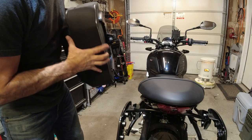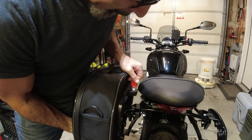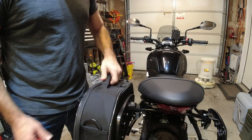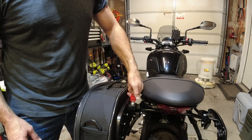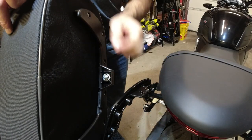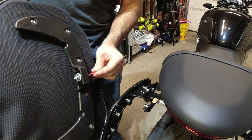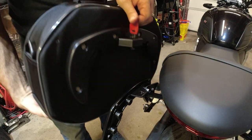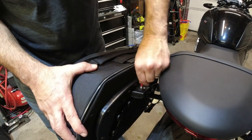Now the bags just mount right on. This slides right on, and then you use the key — boom, it's on there. Really easy. Key out and they lift up. You've got this little key mechanism that just turns and interlocks. So the bag goes right on like that and then locks.